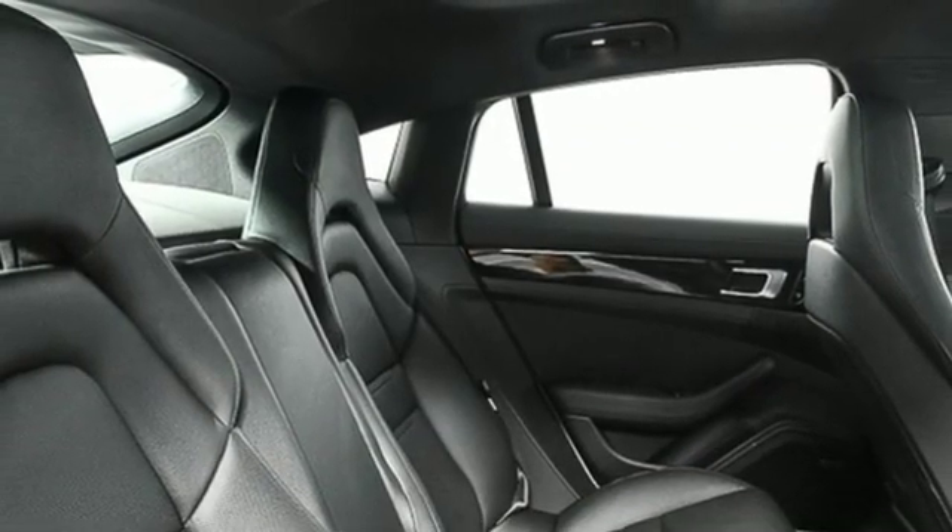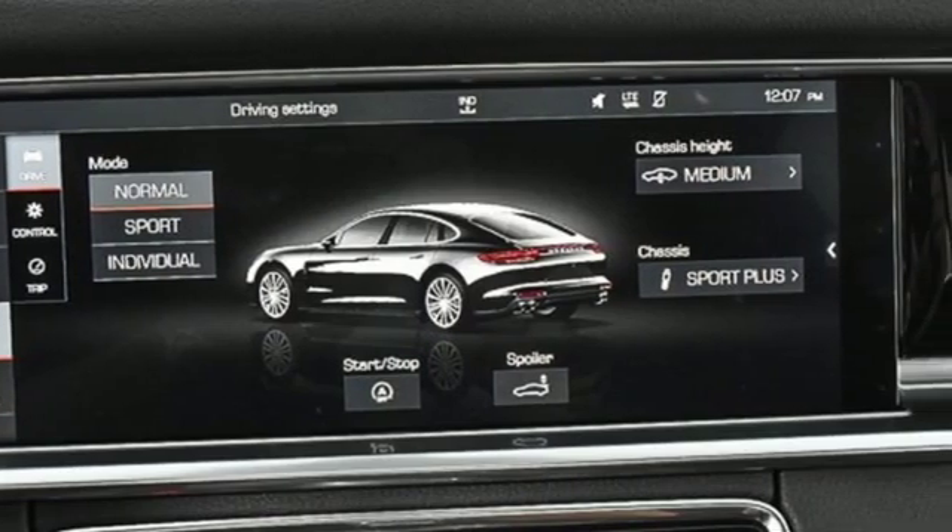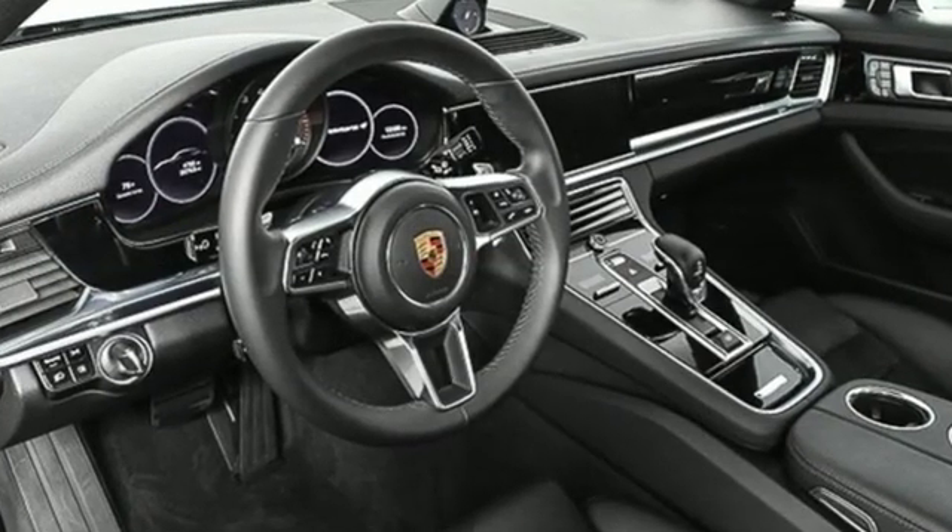Front heated bucket seats, adaptive suspension, configurable instrument gauges, and intercooled turbo V6 engine.